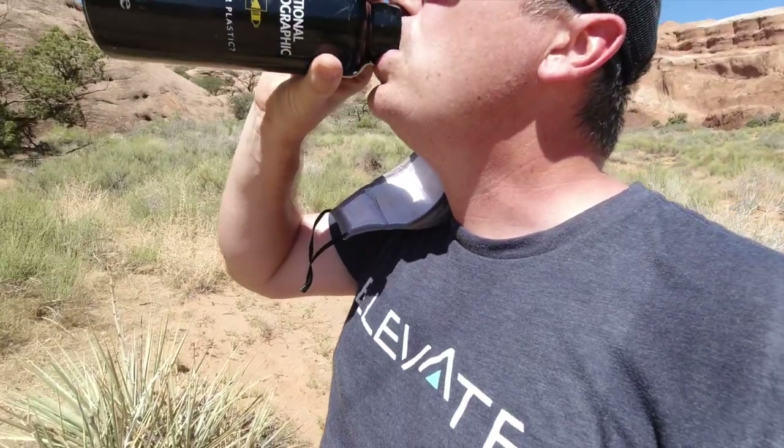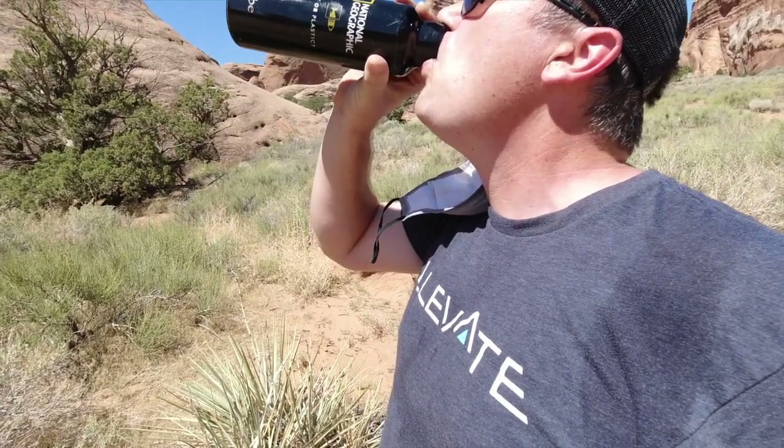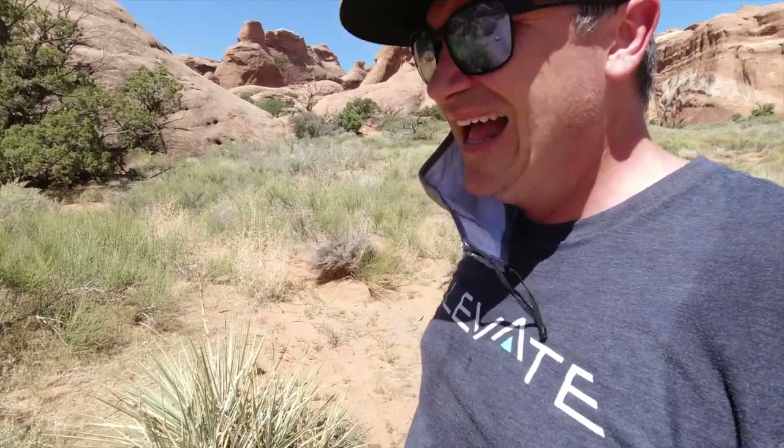Every time I take a sip of water I can't help finishing off pretty much an entire liter in one big gulp. It sneaks up on you. So if you come out here, you have to bring some supplies — there are no places to shop in these national parks. You've got to bring a lot of water.